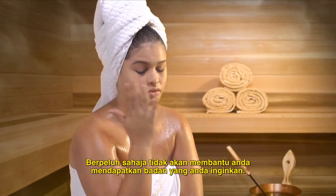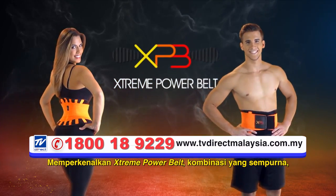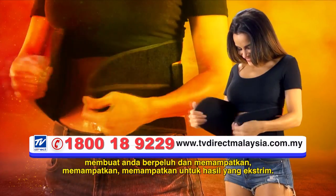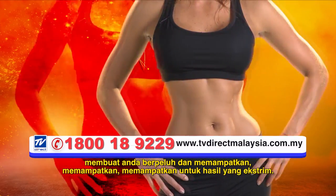Sweating alone won't help you get the body you want. Presenting Xtreme Power Belt, the perfect combination which makes you sweat and compresses, compresses, compresses for extreme results.